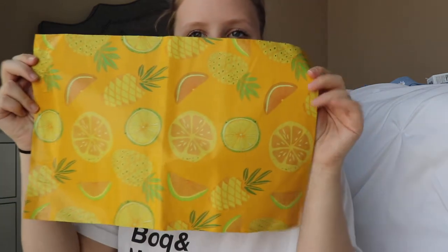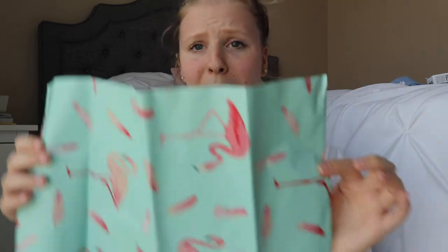I've started a Poshmark — I'll link it down below. So I picked up some poly mailers. This big old box from Amazon has pineapples, lemons, and oranges on it. I also picked up another box with flamingos, which are so cute. And then I also picked up these smaller ones that are the bubble kind.